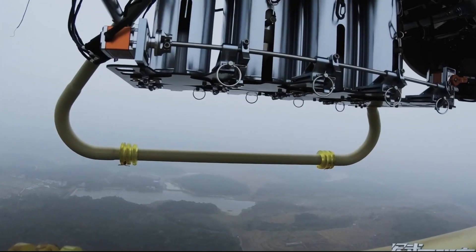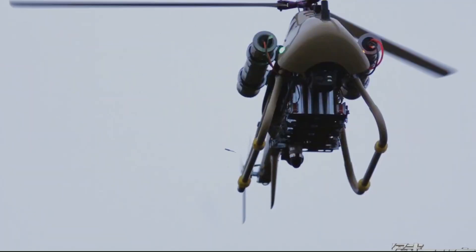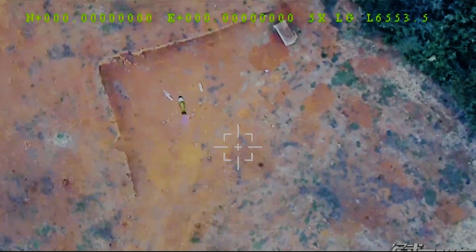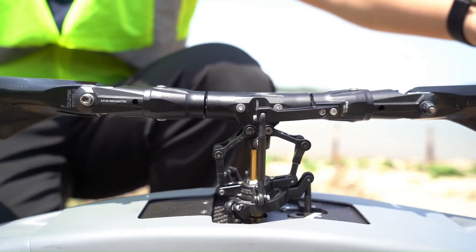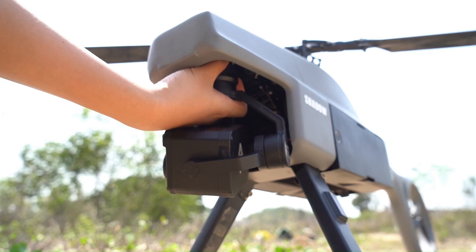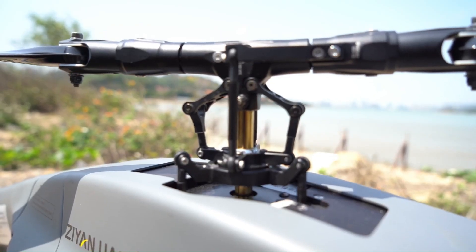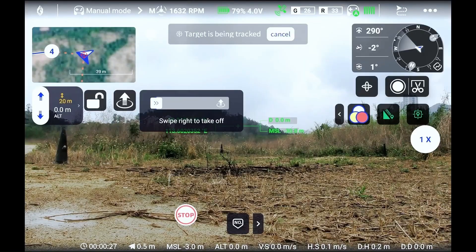The integration of AI recognition, tracking, and terrain-following flight capabilities increase the overall efficiency and quality of inspections. The Shadow S3 was unveiled at UMEX 2024, marking a significant milestone in the evolution of unmanned helicopter technology.